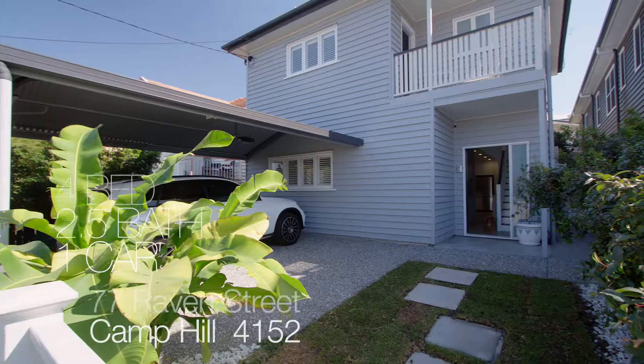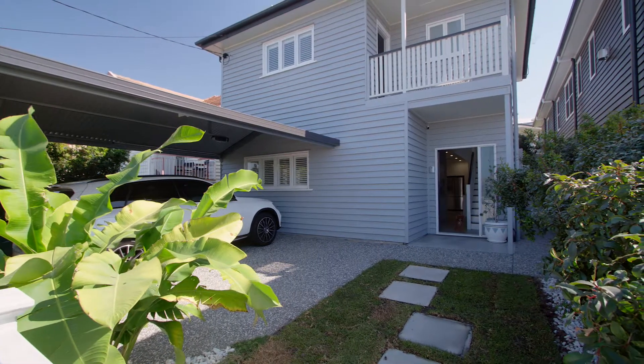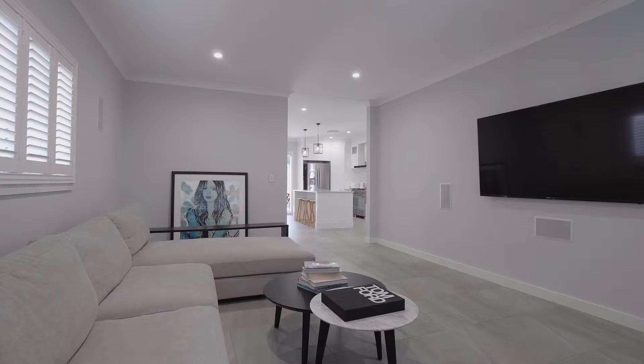77 Ravens Street, Camp Hill. On the high side of the street, beautifully elevated. Just renovated not long ago.